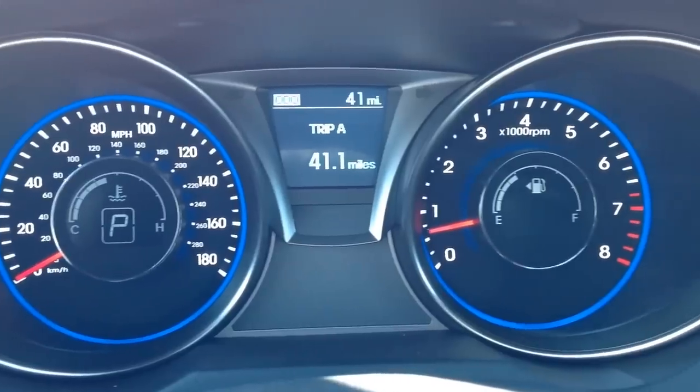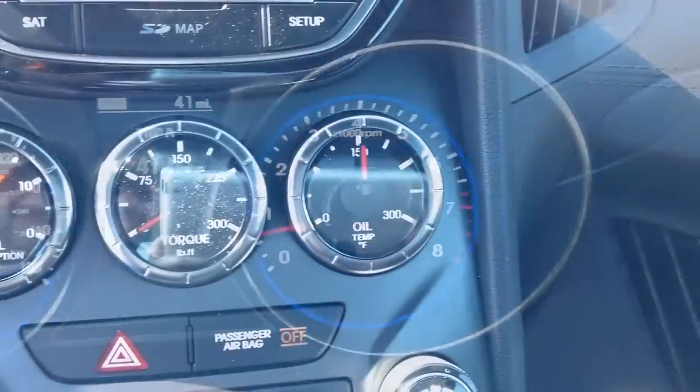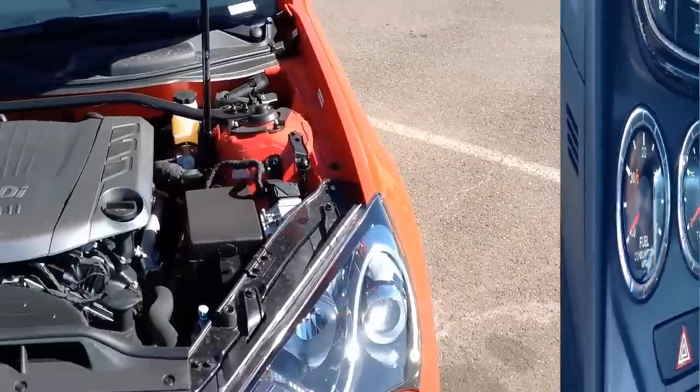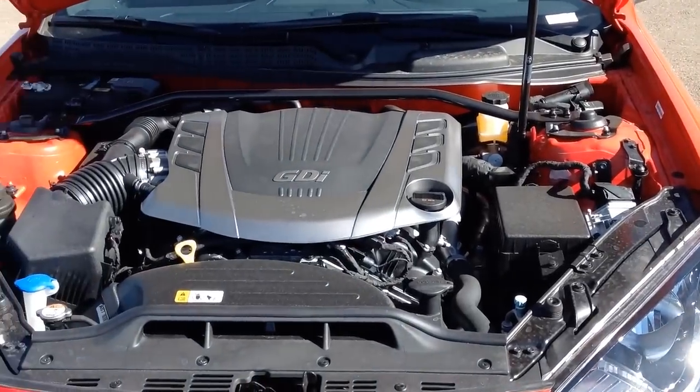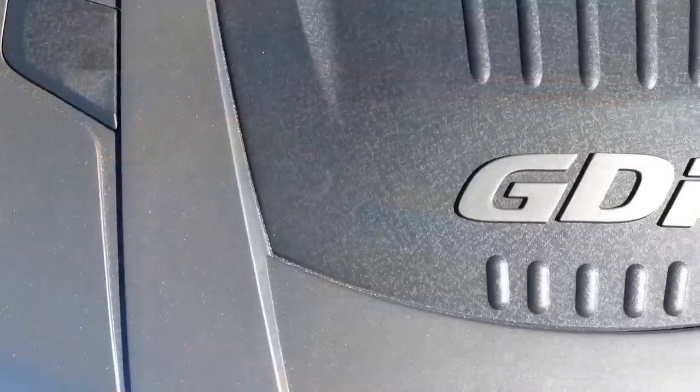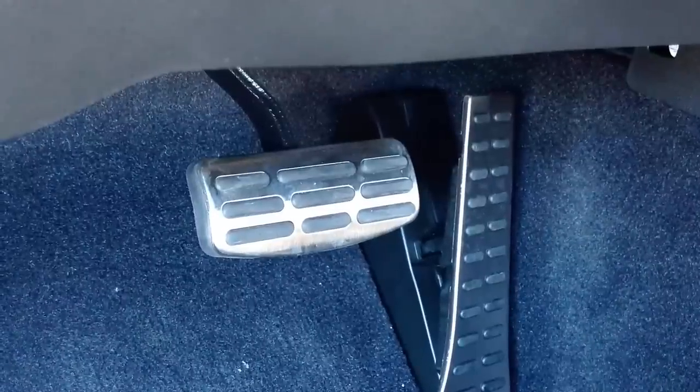For true high performance, you need rear wheel drive and lots of power. The 2015 Hyundai Genesis Coupe has both. It comes equipped with a 3.8 liter V6 GDI engine that generates 348 horsepower and a smooth shifting 8-speed automatic transmission with paddle shifters.